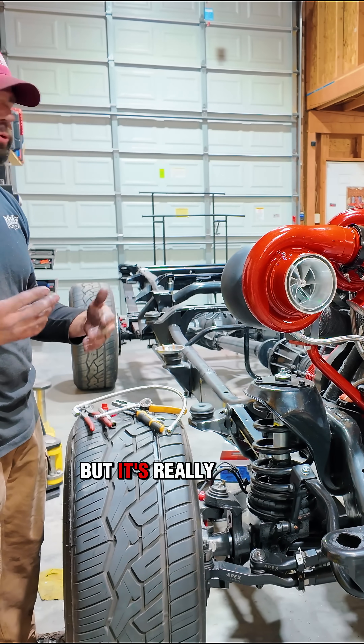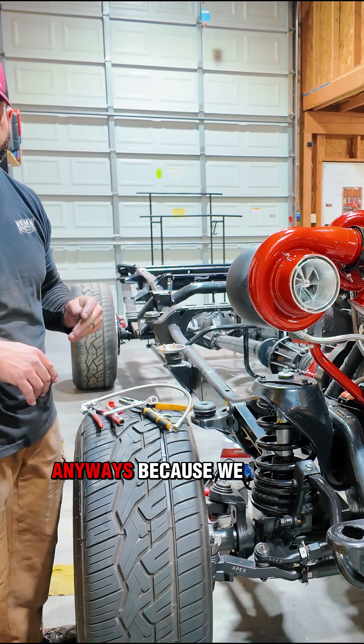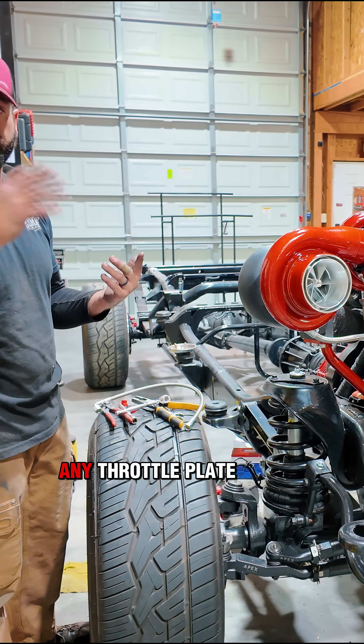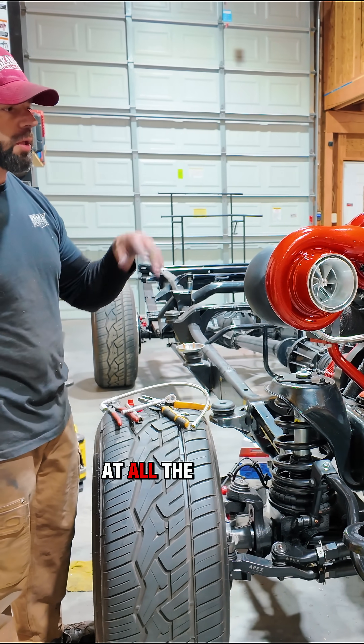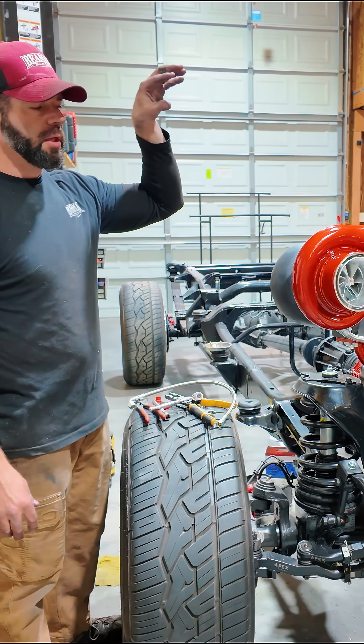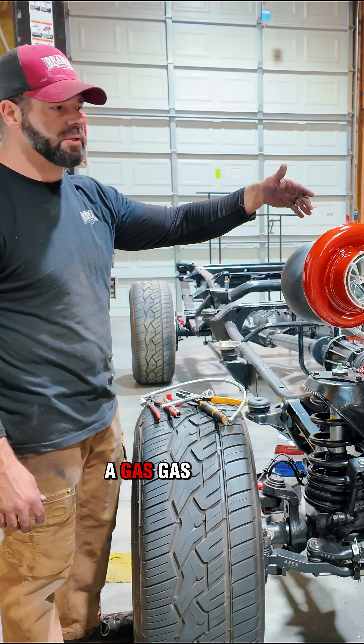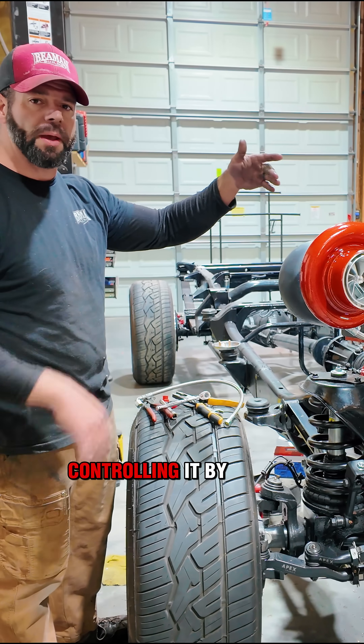Diesels can still get surge occasionally, but it's really rare because the air just flows through since there's no throttle plate whatsoever. The way power is controlled in a diesel is that the more fuel you give it, the faster it'll rev. It's not like a gas engine where you're controlling power by air.